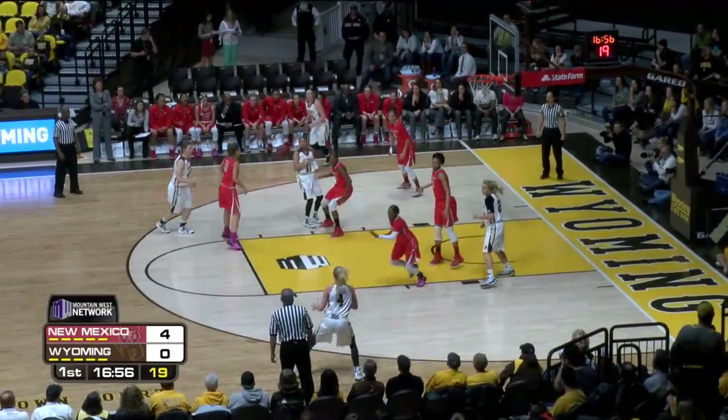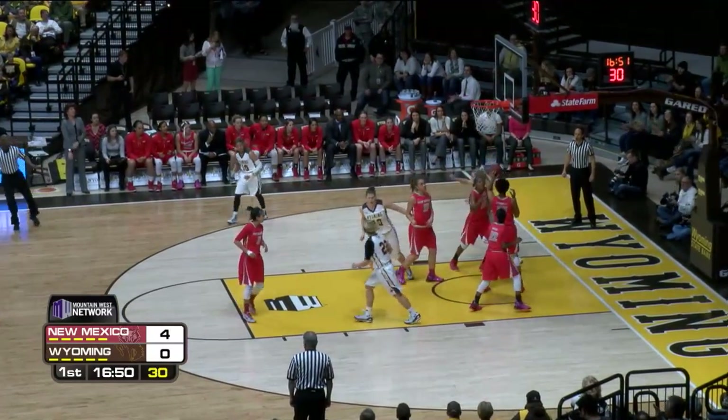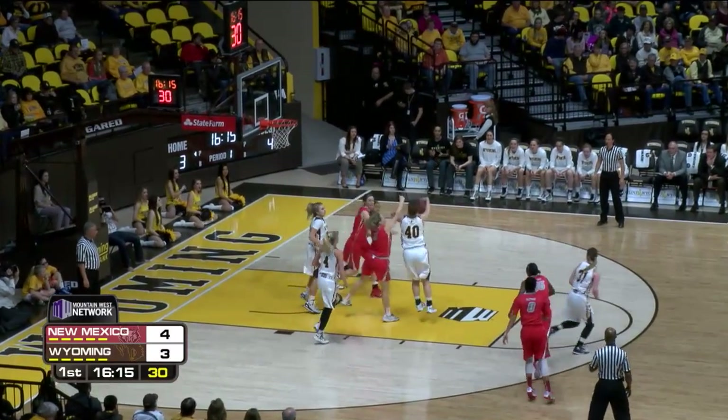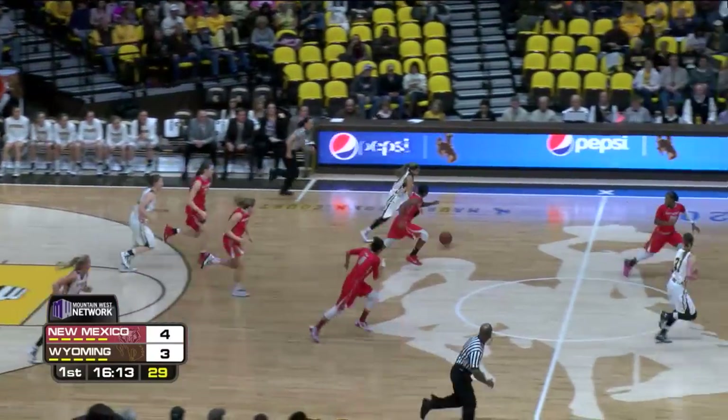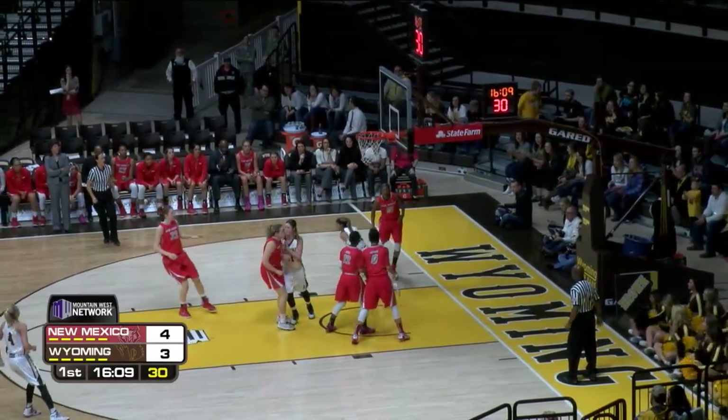Dribble down into the lane, that's cut off. Kick it out to Woodward, pump fakes the three. Now Woodward drives inside, she'll lay it up and in. Bringing some size, the pull-up jumper at the elbow is no good. Jordan Sibrel the rebound, quickly to Dent. Dent sprinting into the front court, Dent stops, bank it up and in.